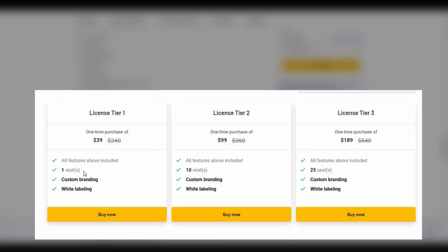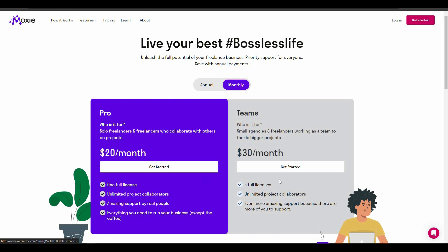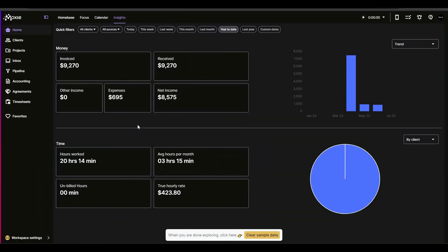There are three tiers you can buy from AppSumo. Tier 1 costs $39 and gives you one seat (one user). Tier 2 costs $99 with 10 seats. License Tier 3 costs $189 with 25 seats. Moxie also offers subscription plans — both annual and monthly plans are available.